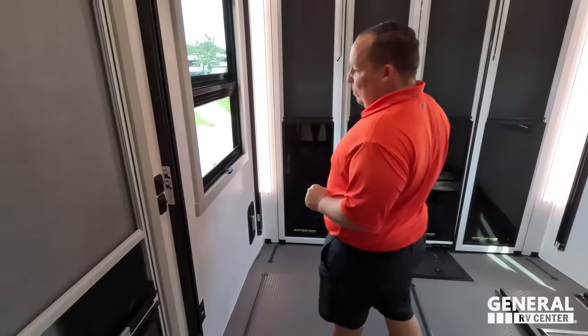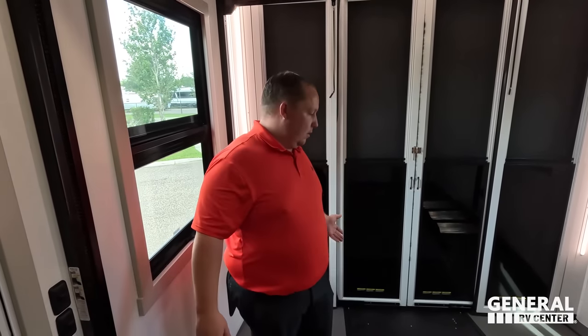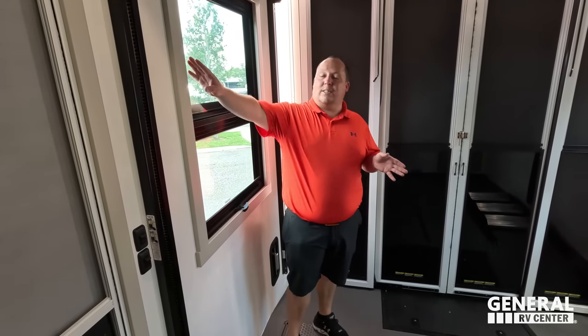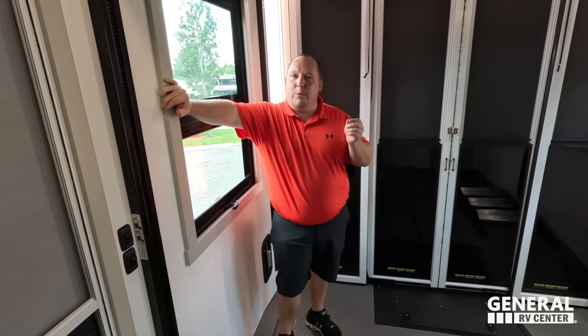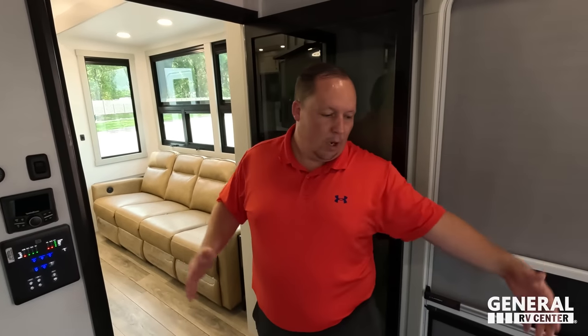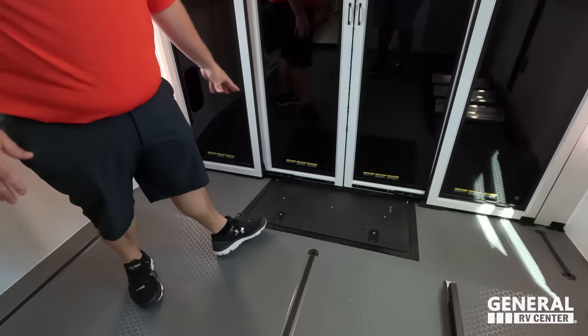Why does somebody want a Model G? Model G — G for garage. This is approximately a 12-foot garage. You can also order the bigger garage with the Model 4,000 — from base MSRP it's roughly $5,086 more, and from the living area forward it's the same exact thing; you're just getting that bigger garage area. Right here in the garage there's nice flooring, a place to store your tools, and four-season doors.